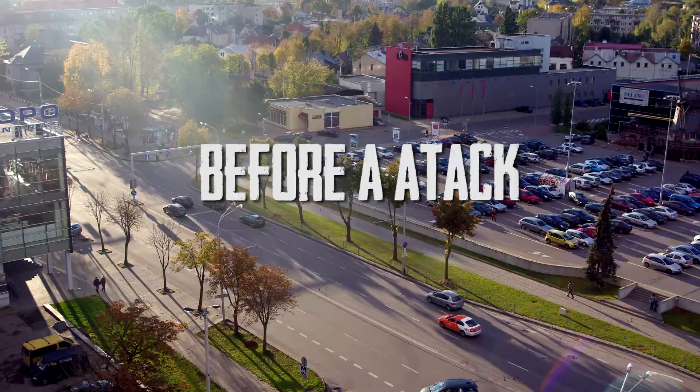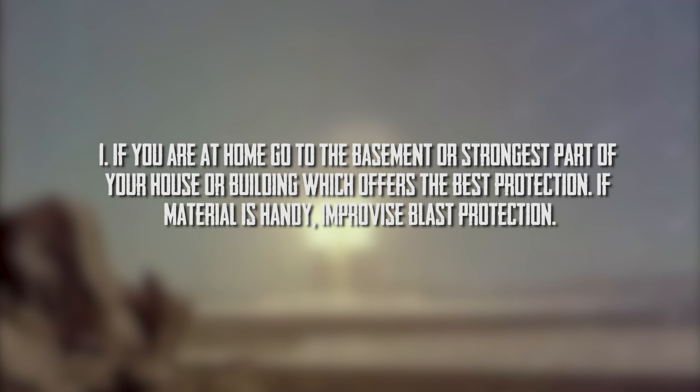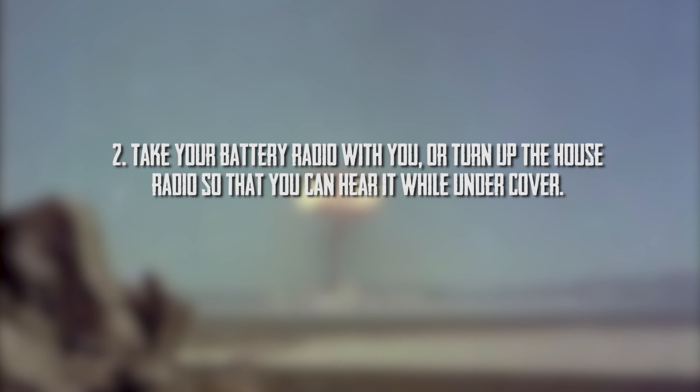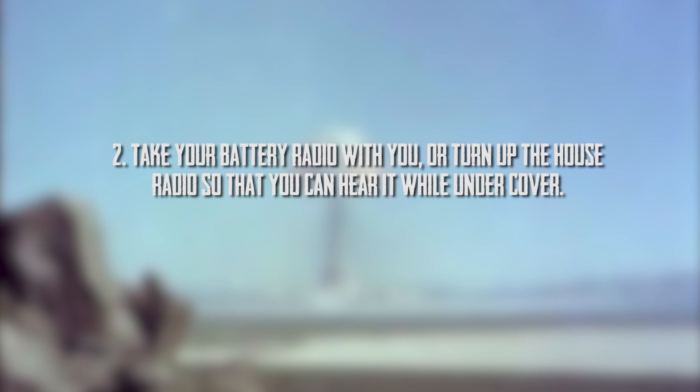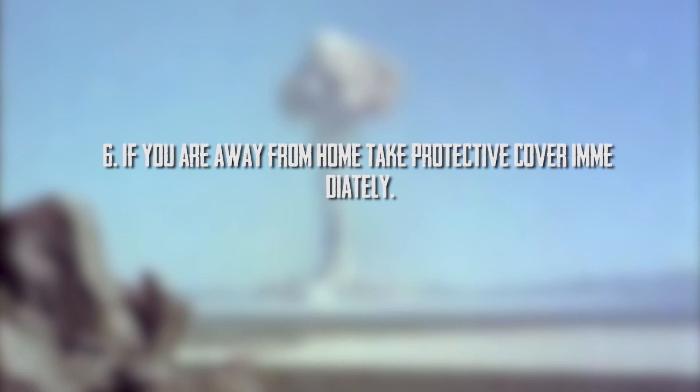Before attack: if sirens or warning systems signal an impending attack, regardless of where you are or what you are doing, you must take the best available cover against the blast, heat, and light effects of a nuclear explosion. Emergency broadcast instructions will include: 1. If at home, go to the basement or strongest part of your house. 2. Take your battery radio with you. 3. Stay away from windows. 4. Lie down and protect yourself from flying glass and falling debris. 5. Shield your eyes from the flash. 6. If away from home, take protective cover immediately. 7. If traveling, stop and take protective cover immediately, or if only a few minutes from a safe destination, proceed there. 8. Listen to your radio for further instructions.